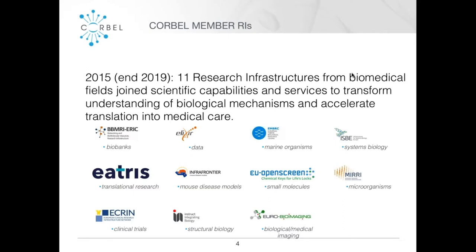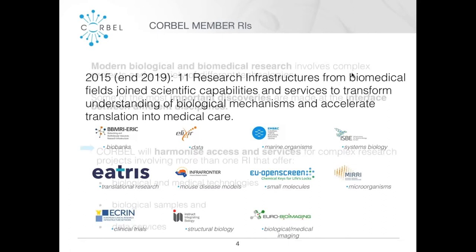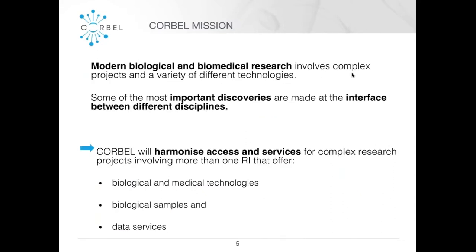Corbell is a Horizon 2020 funded project that combines 11 research infrastructures from the biomedical field. The aim is to work together to transform understanding of biological mechanisms and to help promote this understanding into faster translation into medical care. Corbell is trying to make it easier for projects working at the interface between disciplines to access resources across different research infrastructures, harmonizing access and services for biomedical technologies, biological samples, and data services.